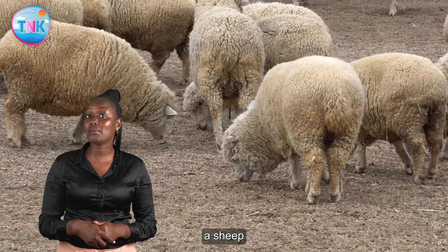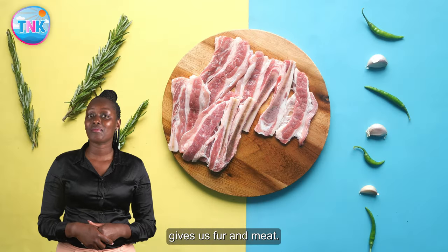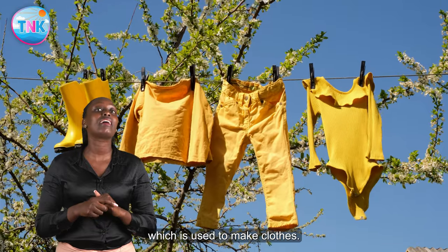A sheep gives us fur and meat. Fur is made into wool, which is used to make clothes.